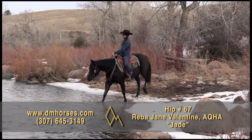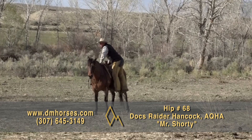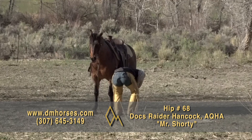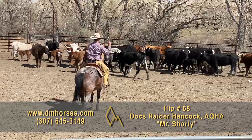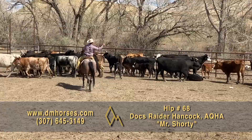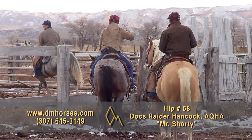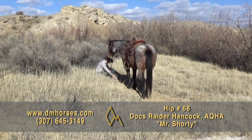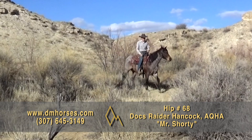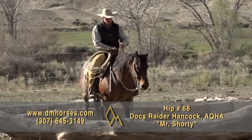Hip number 68, Mr. Shorty. He is 14-2 hands and every bit of 1,100 pounds. He's registered in the AQHA as Doc's Raider Hancock. This is a horse we've had for the last four or five years — he's been Trent's personal horse. He's used him in rodeos all around the country: heel on him, breakaway roped on him, tied down calves on him, used him all over the ranch. He has laid this horse off for months and came back with an hour's warning and hauled him to a rodeo. This horse has never made a mistake. If you've got a young person or a lady looking for a breakaway or tie-down horse or a heel horse, this horse is ready to go. We absolutely love this horse. Hip number 68, Mr. Shorty.